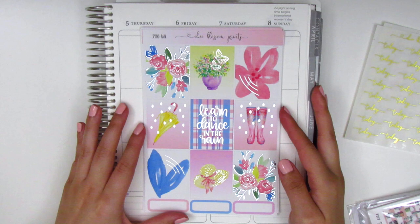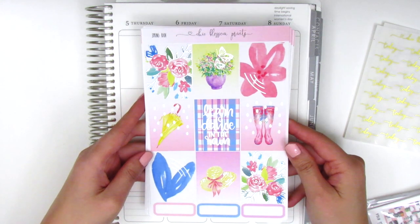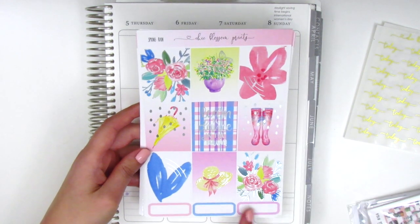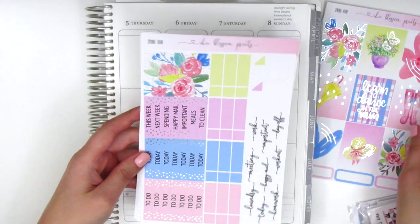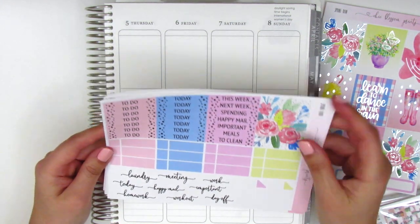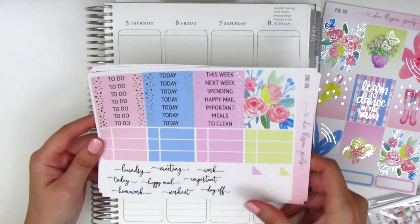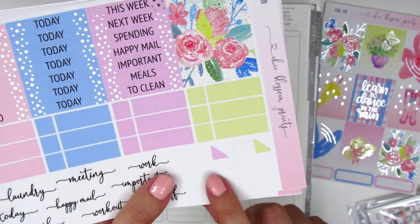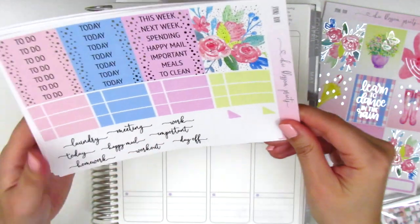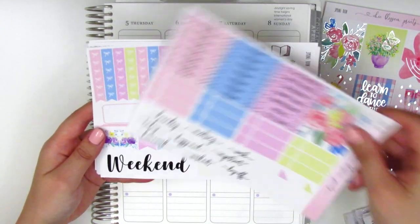I also purchased the Spring Rain kit from her, which is in a silver foil — so pretty and goes nicely with the kit. I love this artwork; it's so perfect for spring and the colors are just vibrant and fun. Here we have the nine full boxes and a few quarter boxes at the very bottom. On this page we have some text headers with a little foiling on the sides, then foiled headers. Over here we have some little things, some text stickers, and at the bottom these kind of rectangular stickers with a little folded corner — it looks like a piece of paper with a folded corner, so I'll have to think about how to use those. I've never seen them before.